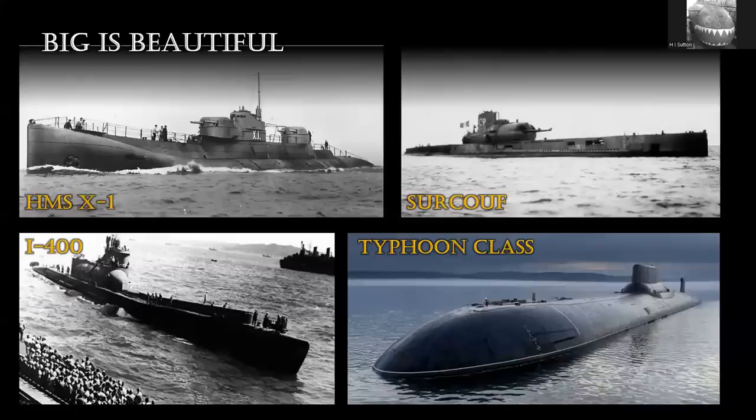Moving on, I'm going to keep the theme of large submarines. It seems every time someone builds the largest submarine in the world, it comes in for its fair share of criticism - engineers are pushing the envelopes. For example, the HMSX-1, the Surcouf French submarine; the I-400, the largest submarine of World War Two; even the Typhoon class. But there is one that I think deserves more criticism than all of these.